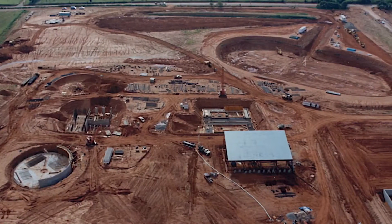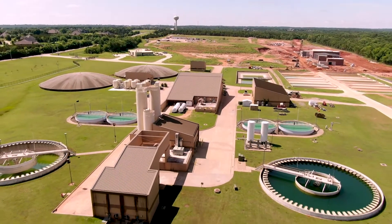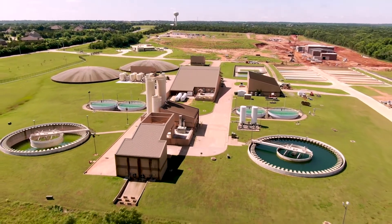The plant was built in 1987 alongside the construction of Arcadia Lake. It is capable of treating up to 12 million gallons of water each day.